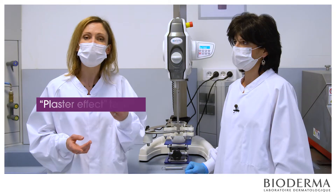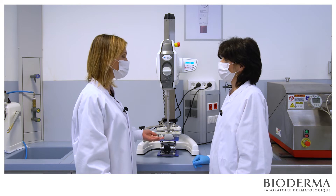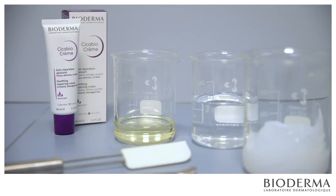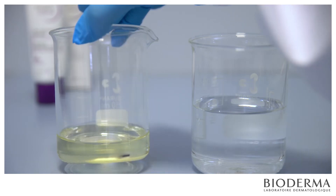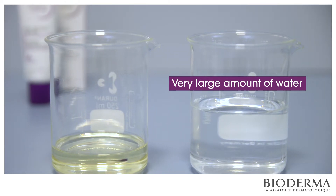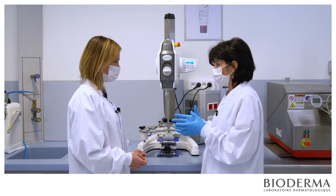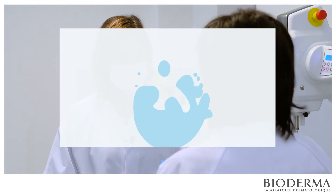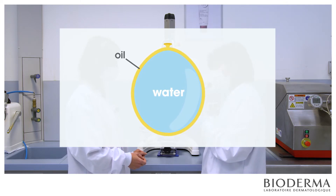This is why our laboratories have developed a plaster effect texture that creates a breathable protective film. Sophie, you are making a water-in-oil emulsion. Can you explain what it is and how it works? A water-in-oil emulsion means that water droplets are dispersed in oil — or fat if you prefer. This type of emulsion is expected to be very rich in oil, not so much in water. Our emulsion, however, contains a very large amount of water, which would normally make it unstable. Imagine a balloon filled with water: a large quantity of water wrapped in a very thin layer of rubber — the risk of explosion is very high. It's quite the same for our emulsion.